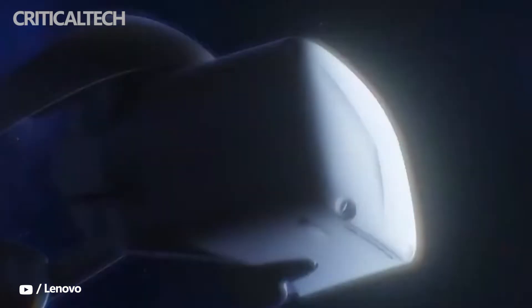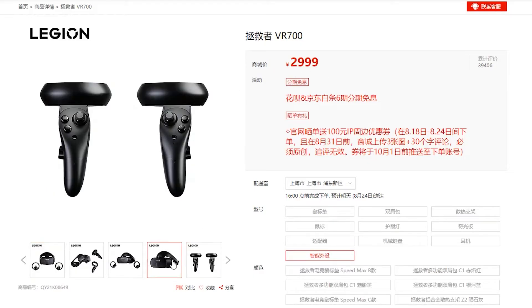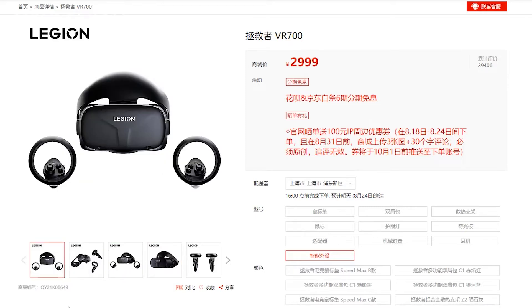Lenovo has finally launched the Legion VR700 headset in China, with a starting price tag of 2,999 yuan or $440. The price will increase to 3,299 yuan or $484 after the initial sales.